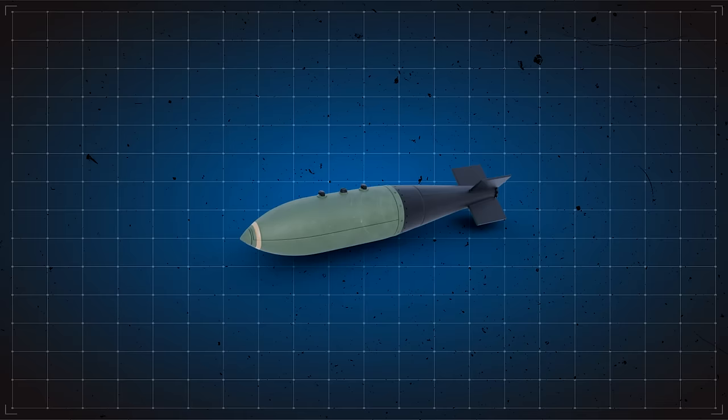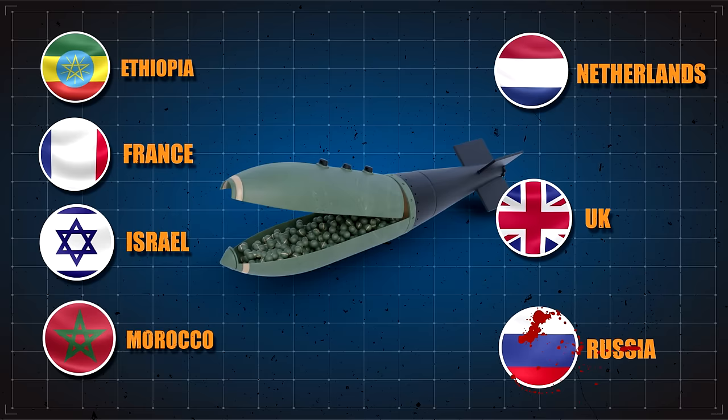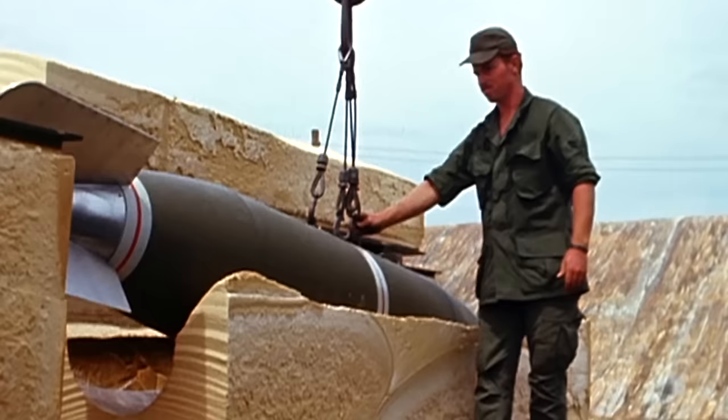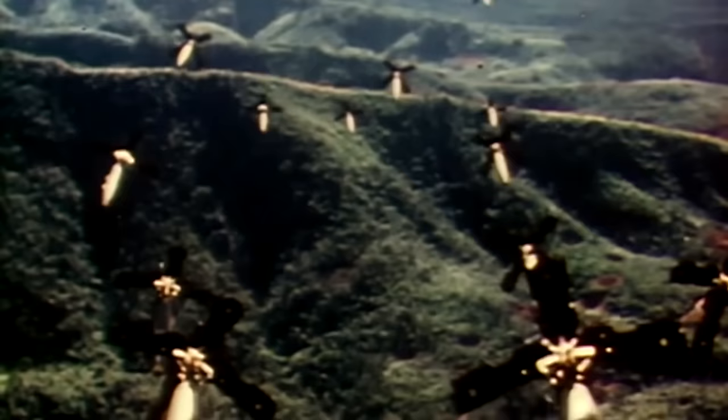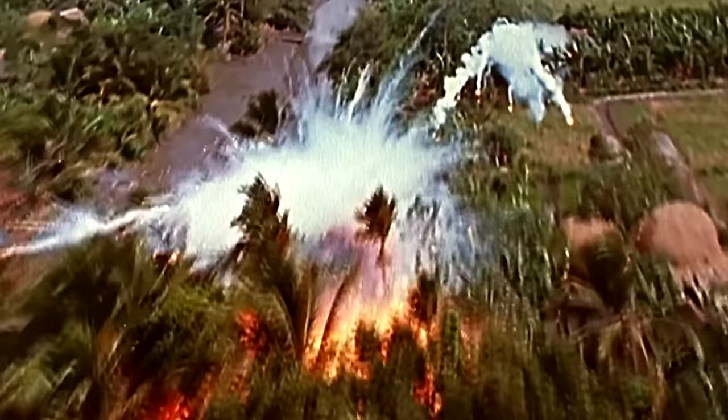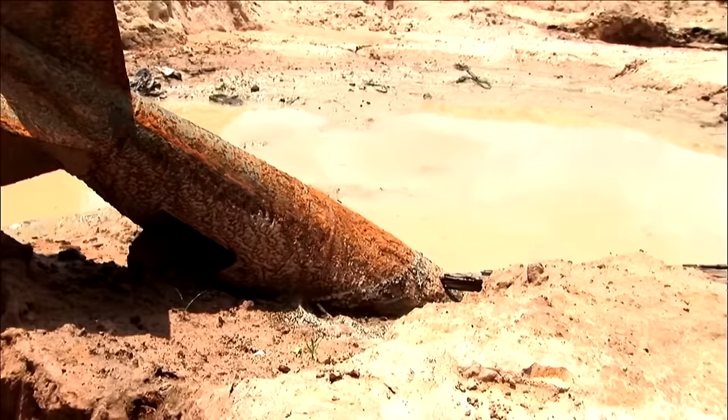Countries that have used cluster bombs include Ethiopia, France, Israel, Morocco, the Netherlands, Britain, and Russia. One of the most significant uses of the weapon was during the Vietnam War, when the U.S. dropped an estimated 260 million cluster munitions in Laos between 1964 and 1973. Today, the impact of these weapons is still felt, as fewer than 400,000 have been cleared — that's only 0.47% of them — contributing to at least 11,000 deaths in the area.